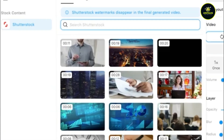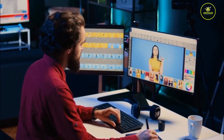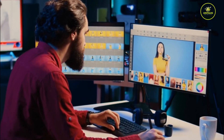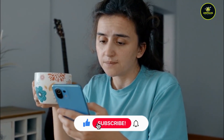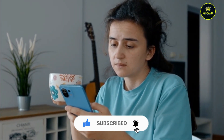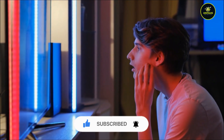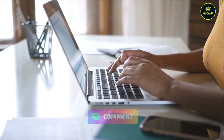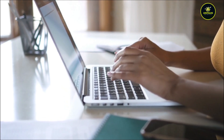Thank you for exploring these amazing AI video generators with us. We hope you found the perfect tool to enhance your content creation and boost your earnings. If you enjoyed this video and found it helpful, please give it a thumbs up and subscribe to Jump Talks for more insightful tips and tools. Don't forget to hit the notification bell so you never miss an update. Share your thoughts in the comments below and let us know which AI video generator you're excited to try. Keep creating and we'll see you in the next video.